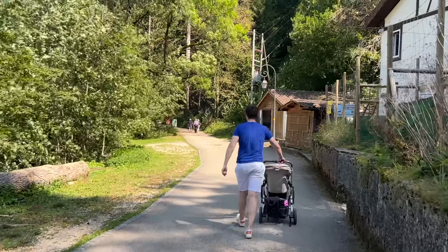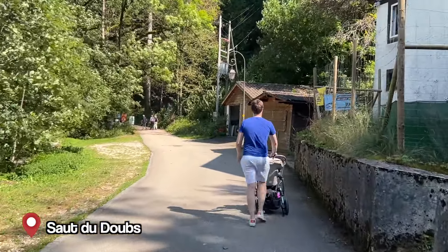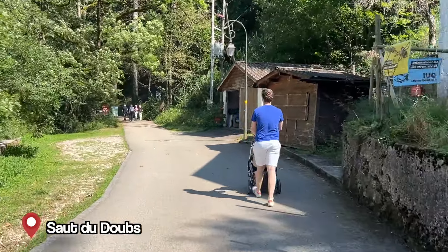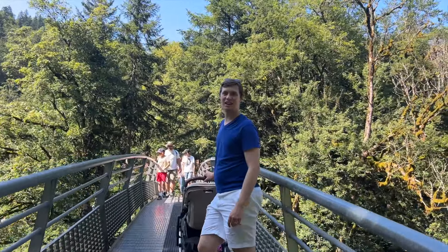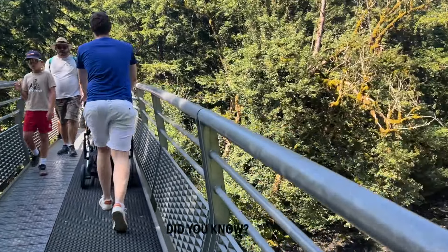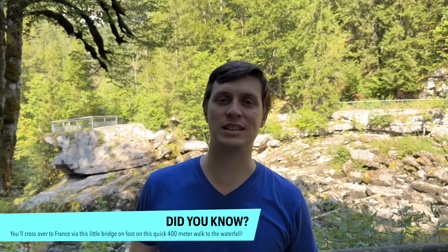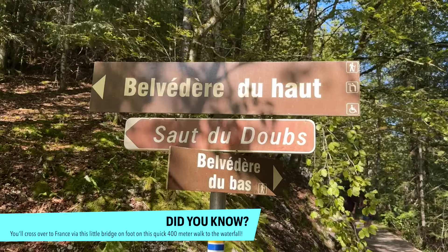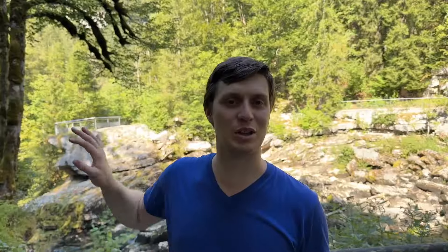We're walking along a path that is 400 meters long, very well paved — no problem with a stroller. We walked 10 to 15 minutes to get here and there's the waterfall, which is pretty cool. There's also another path above, but let's show you the waterfall from here. We're also crossing the border along the way.